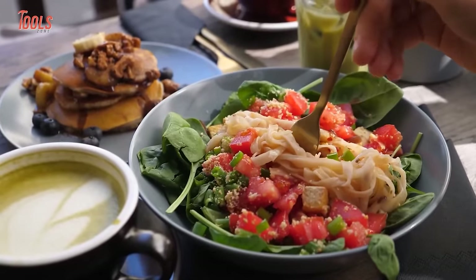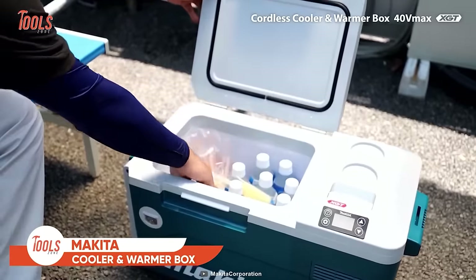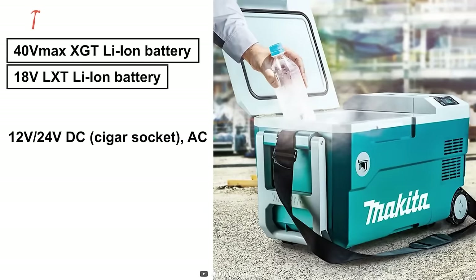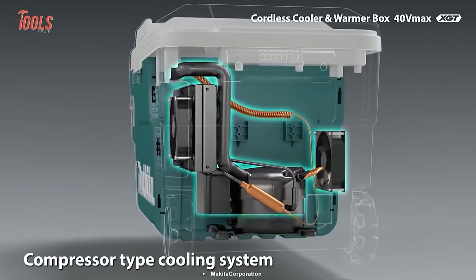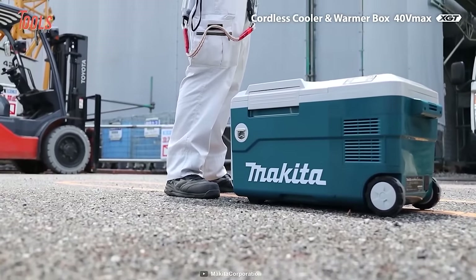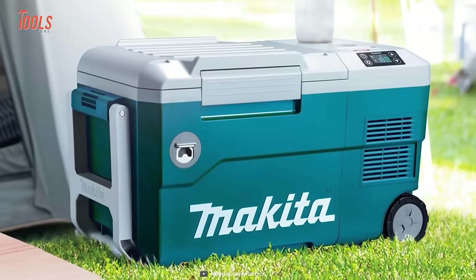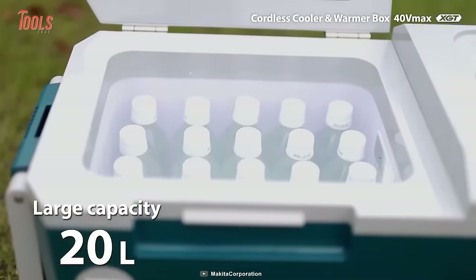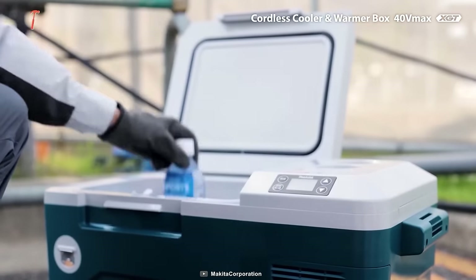Make sure your food is kept warm and your beverages are cold with the CW001G cordless cooler and warmer box from Makita. Powered by four separate sources, the CW001G keeps your beverages cold thanks to a compressor-type cooling system, with a temperature range between minus 18 to minus 10 degrees Celsius. For warming, the heating capacity ranges from 30 to 60 degrees Celsius. The overall capacity is 20 liters, so there's plenty of room for food and drinks, and the reliable IPX4 water resistance rating ensures no worries about spillage.